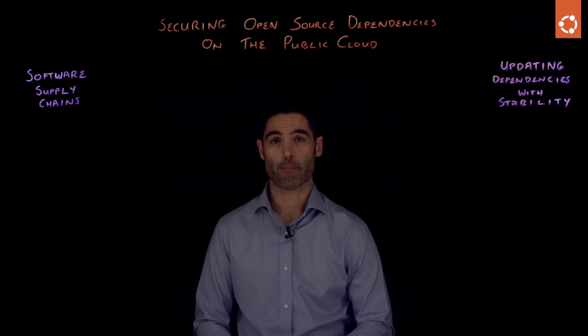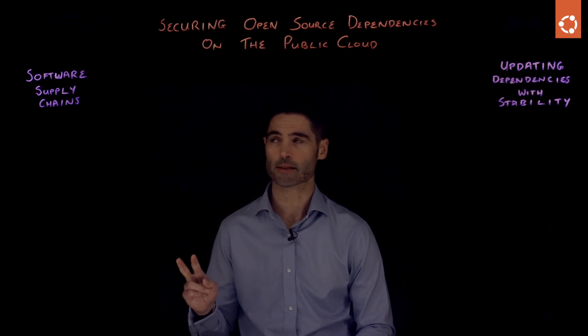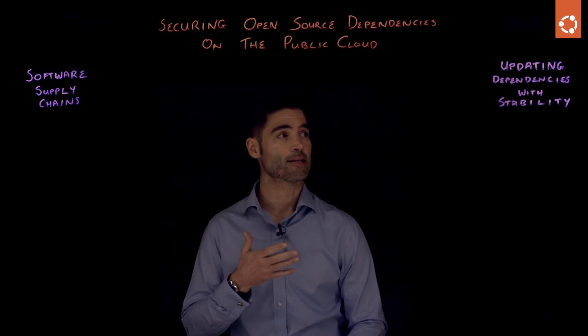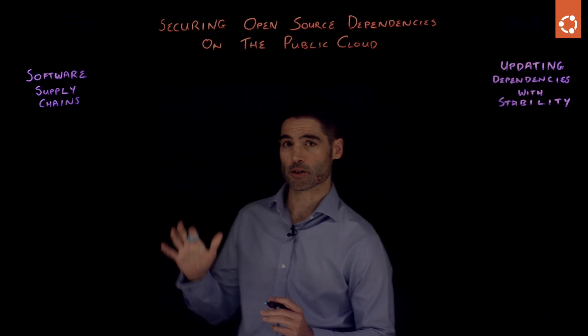Today I want to talk to you about securing open source dependencies on the public clouds, and I want to do that through two main lenses: software supply chains and updating dependencies with stability. When I'm talking about software supply chains,